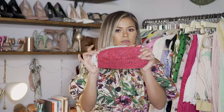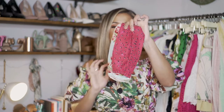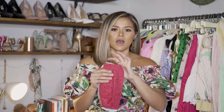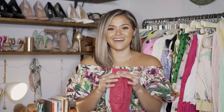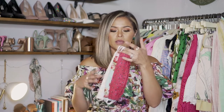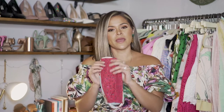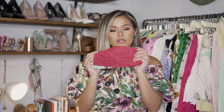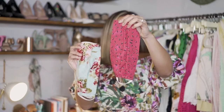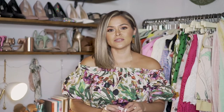If you guys want to check these out, I'll leave the information below. And real quick — these are less than the cost of a latte, so you can grab a couple and use them throughout the week, wash them, and they're not going to break the bank. There are also some really beautiful patterns if you're looking for certain styles, or we have solids as well.